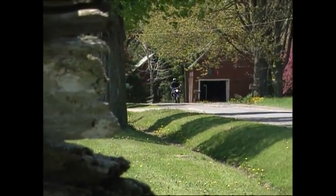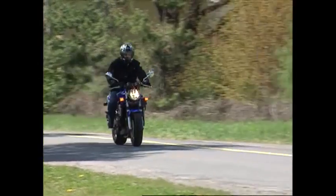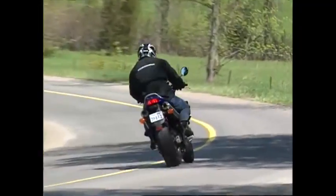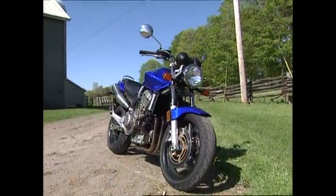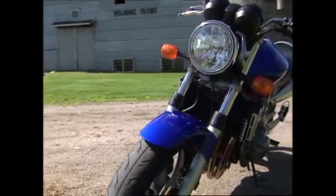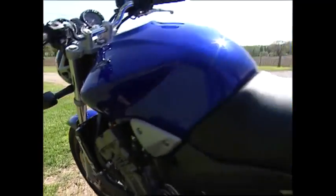The Hornet name comes from the bike's two baby brothers. Europe has had a 600 Hornet since 1998, while Japan got a 250 version before that. Luckily for us, Canada gets the 900 version, and that's where the 919 comes in — this puppy is powered by the 1997 CBR900RR Fireblade engine, a powerful motor that displaces 919 cc's.